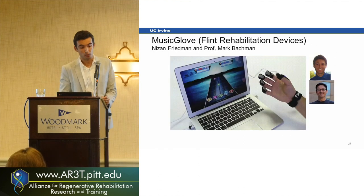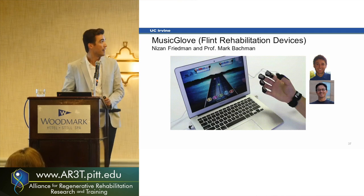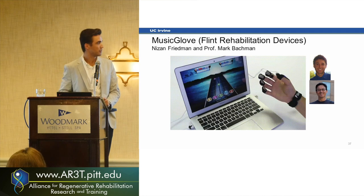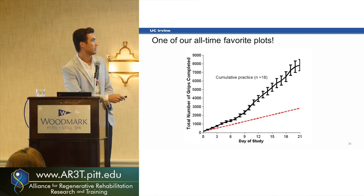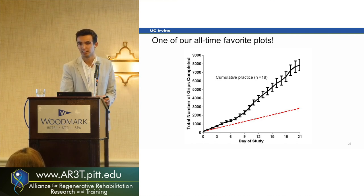How can we get there? We think we need innovative technologies that people can use at home, because just clinic time is not enough for all the movement they need to do. This product, now called Music Glove, came out of our lab with Newton and Professor Mark Bachmann. It's playing Guitar Hero again — a glove with touch-sensitive pads where people do different grips to reach each note. From the study using Music Glove, we got our favorite plot: this is what we asked patients to do, and this is what they actually did. Really amazing — a big part because it's fun, engaging, and they can do it whenever they want.